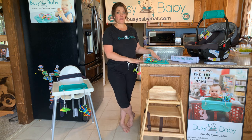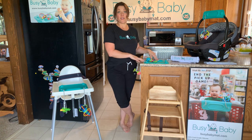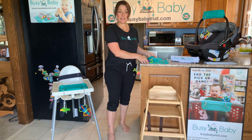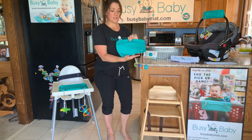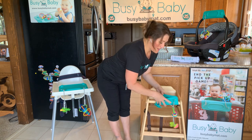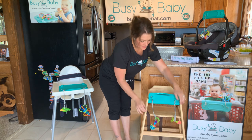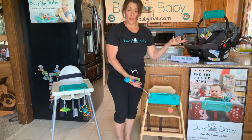If you happen to be at a restaurant where the table has a cloth covering or it's a patio table where the mat doesn't stick, you could still wrap this thing right around the high chair. A lot of high chairs in restaurants will have a bar in the front, and then your baby can just play like that.